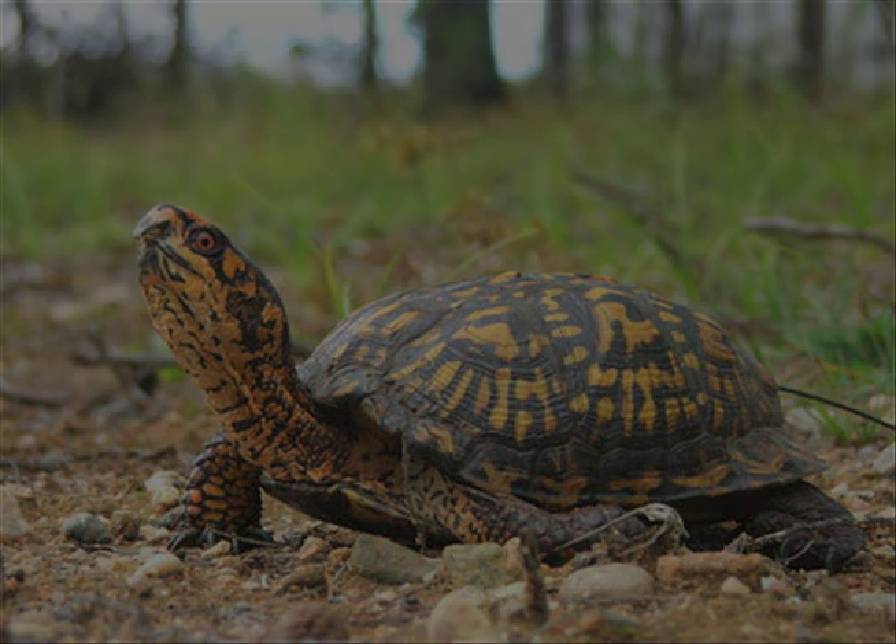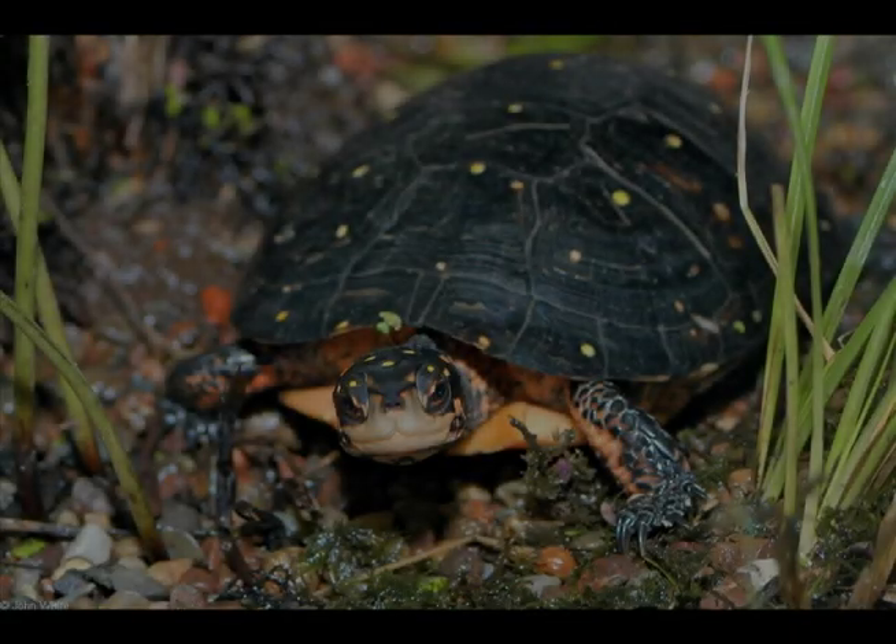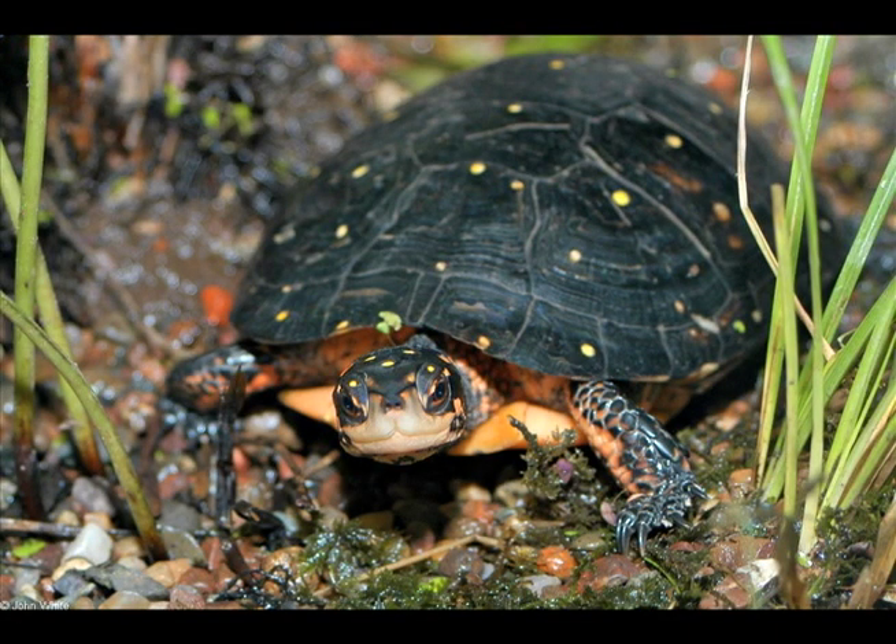The spotted turtle lives in marshy meadows, bogs, and wetlands. It eats earthworms and spiders and can grow up to 5 inches long.